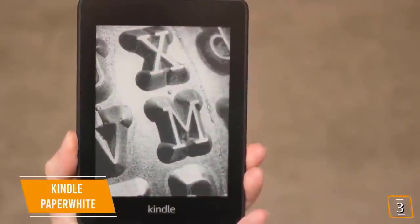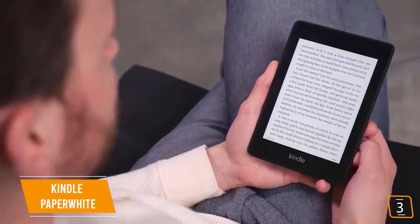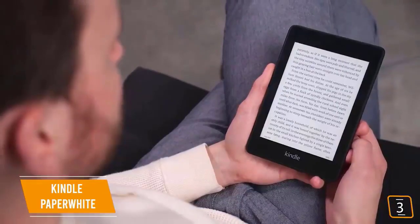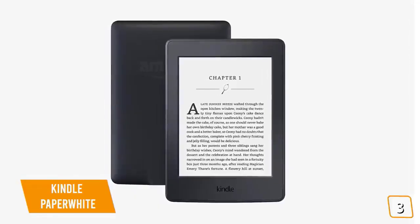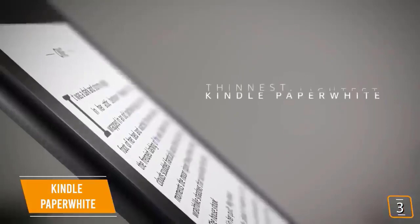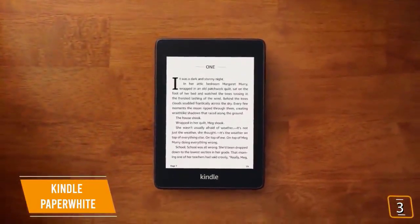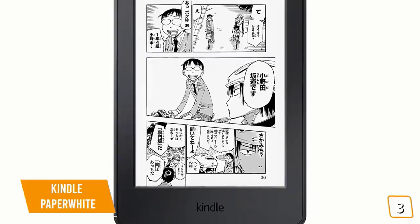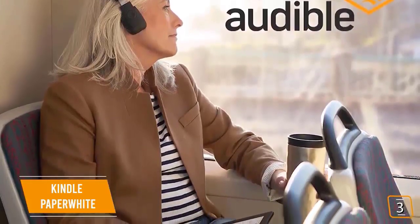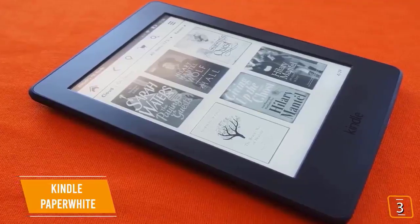The third product on our list is the Kindle Paperwhite — this is our best value-for-dollar ebook reader. The Kindle Paperwhite delivers more for your money than any other ebook reader on the market today. It's a great option for just about everyone. Currently priced at $90, the Kindle Paperwhite positions itself between the all-new Kindle and the premium Kindle Oasis, offering the best of both worlds with a great build and excellent features while still being affordable.